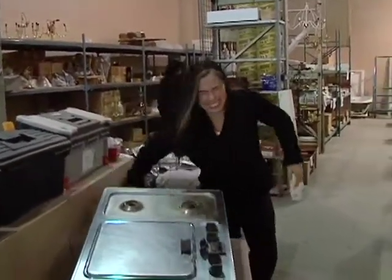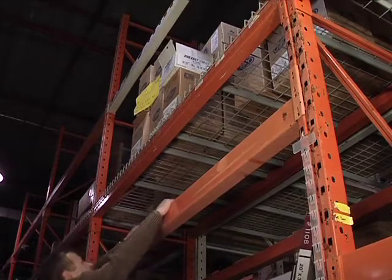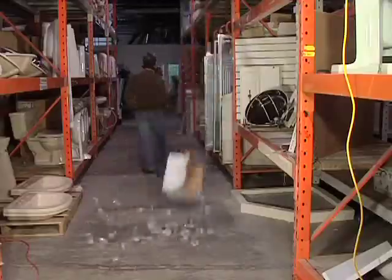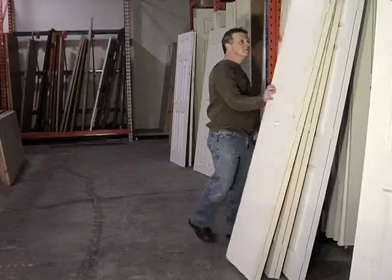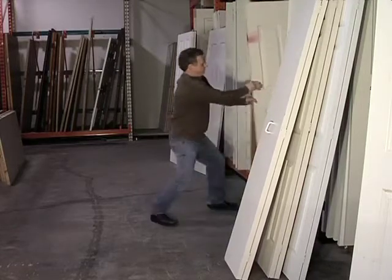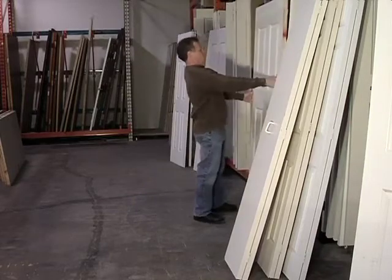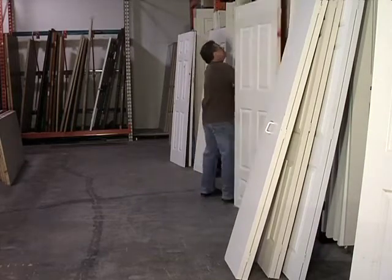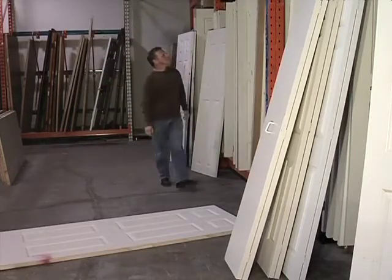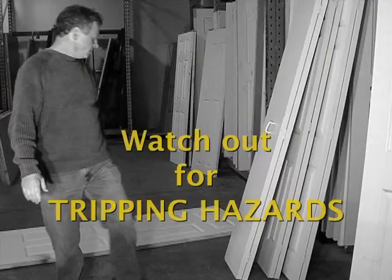When you boil it down, there are just two sources of danger in a ReStore: stuff and people. For example, we have many racks of stuff. Add someone who likes to move things around and examine our inventory and you now have a safety risk. So a key part of your job is putting stock back in its proper place after a customer finishes inspecting it. Which reminds me — slips, trips and falls are easy to avoid. Just stay alert and perpetually scan the ReStore for safety boo-boos.